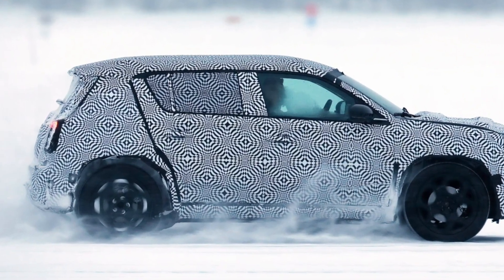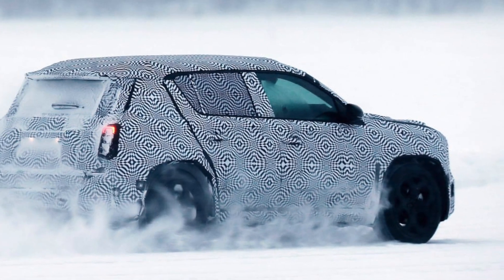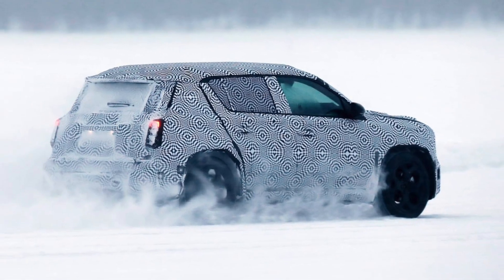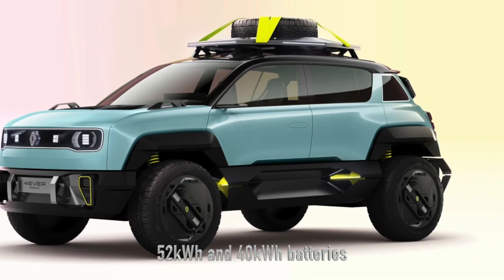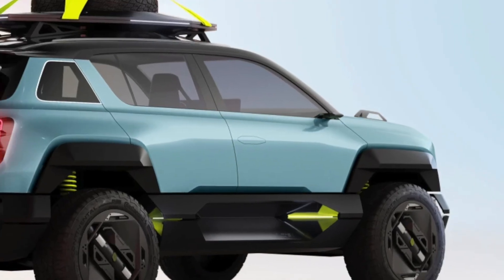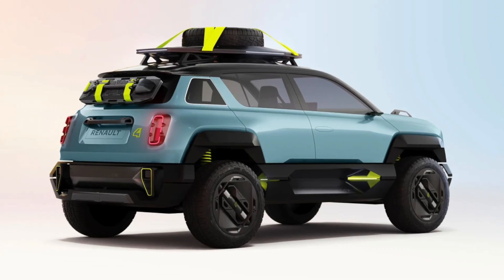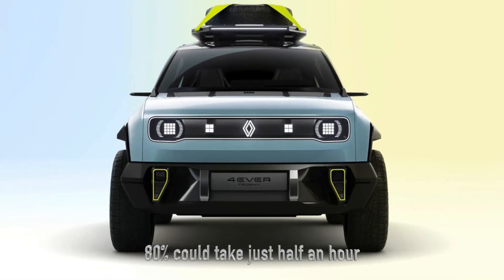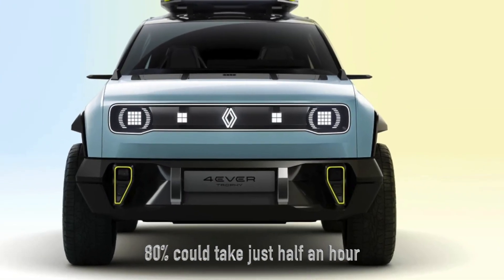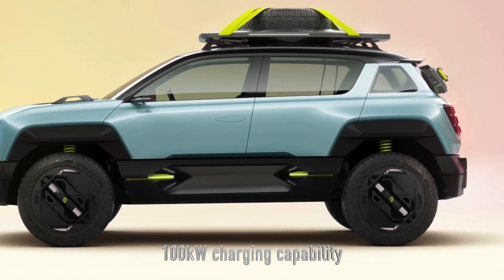Under the hood — or should we say under the floor — the Renault 4 could share battery options with the Renault 5, offering a choice between 52 kWh and 40 kWh batteries. But it's not just about range: charging up to 80 percent could take just half an hour with up to 100 kW charging capability.